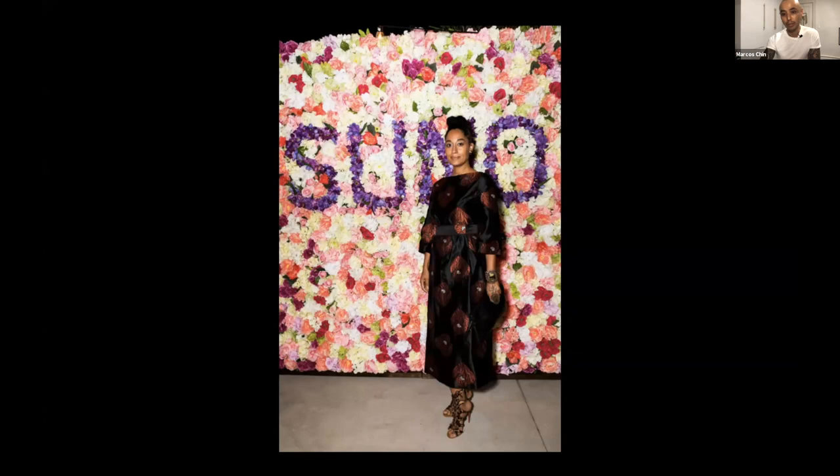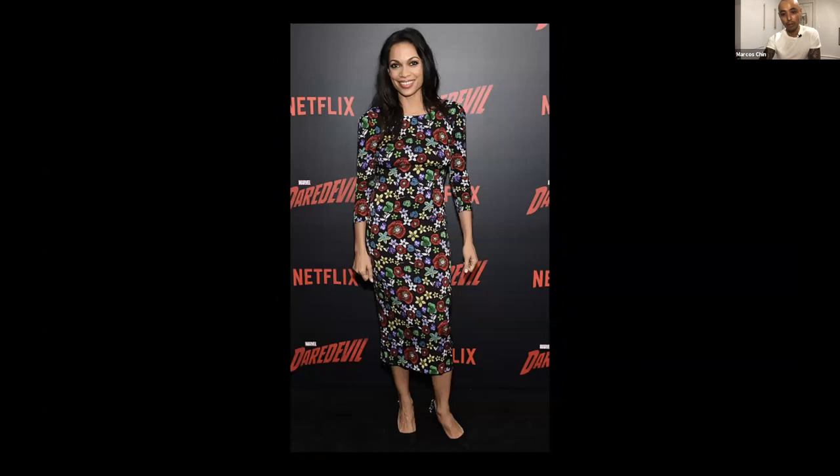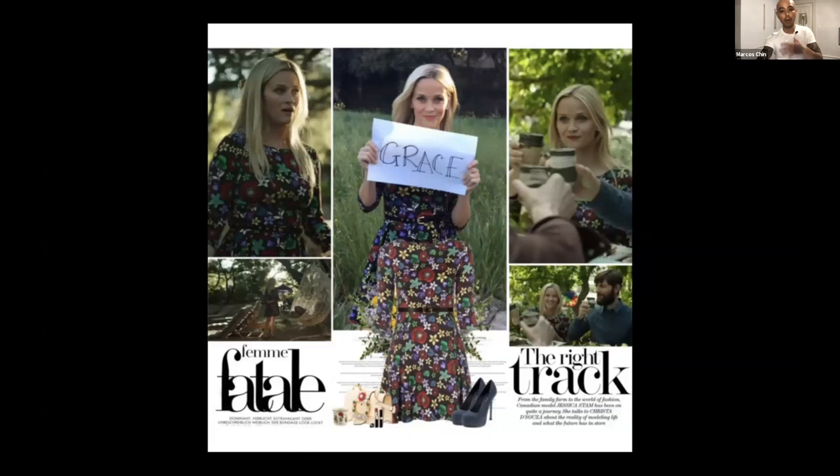The cool thing about working in this particular design firm was that I was able to sit in on all the meetings and was there from beginning to end of the process, so I could collaborate with the designers. Once I did the artwork, it got shipped to another company who vectorized it, and then it got sent to the factory where it became embroideries or jacquards. What you're seeing here are some of the surface designs, prints, and textiles I did for Suno — not all printed with ink on fabric; some were embroidered, and one on the left is a jacquard.